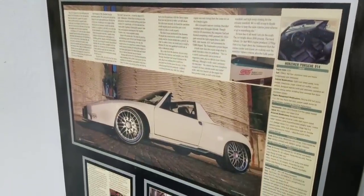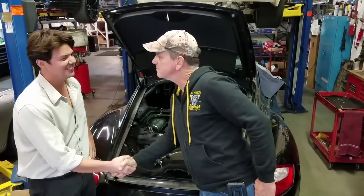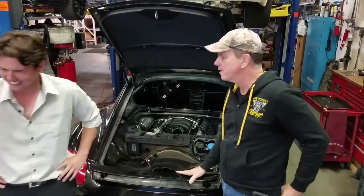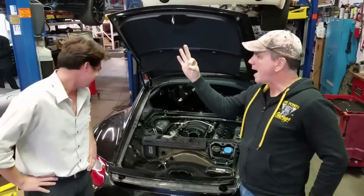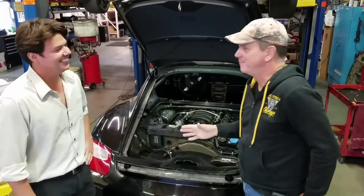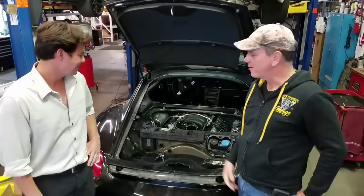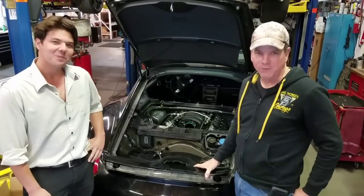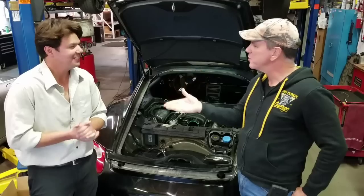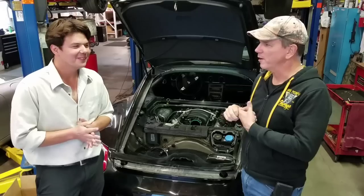Hey Scott, how's it going? Nice to see you. Scott says he actually knew who Evan was - the synthetic oil guy and all that. Evan mentions knowing Jack, and Scott jokes he doesn't have any friends named Jack. They banter about the AMSOIL product before getting into what Renegade Hybrids is all about.